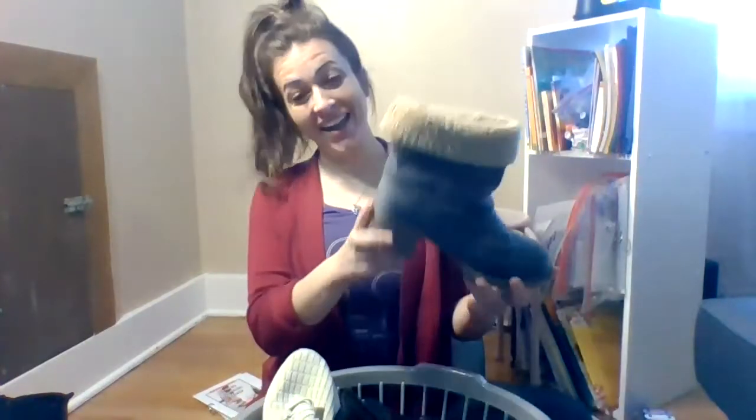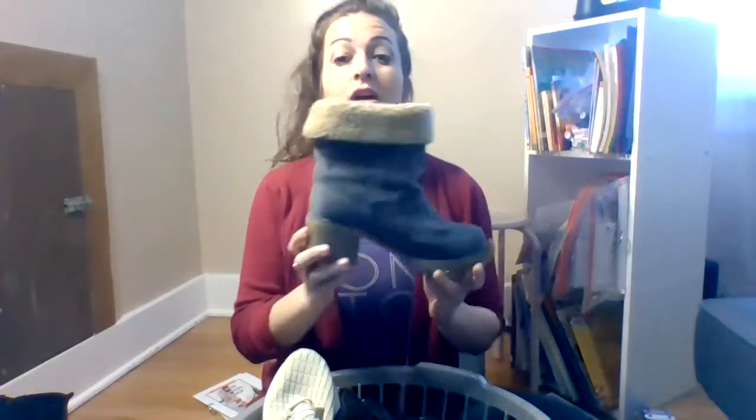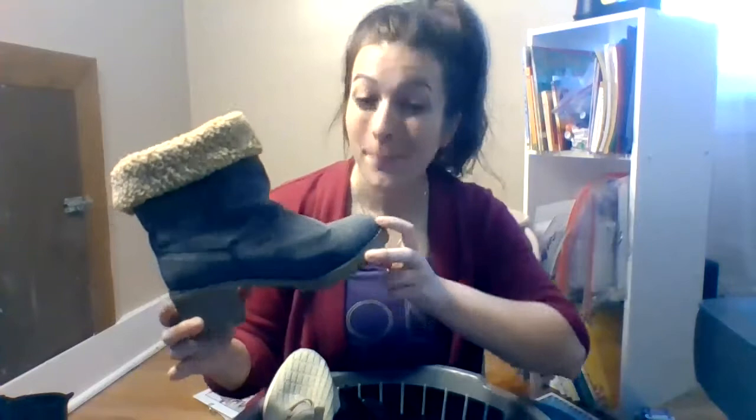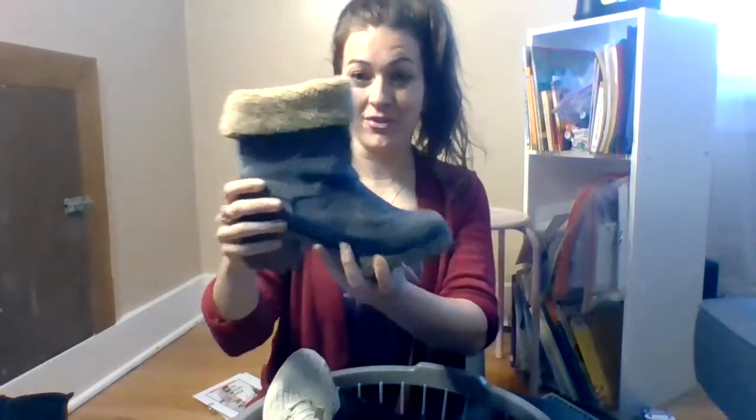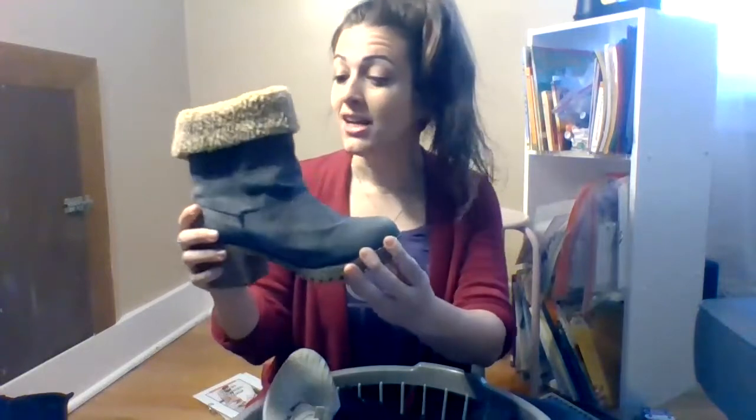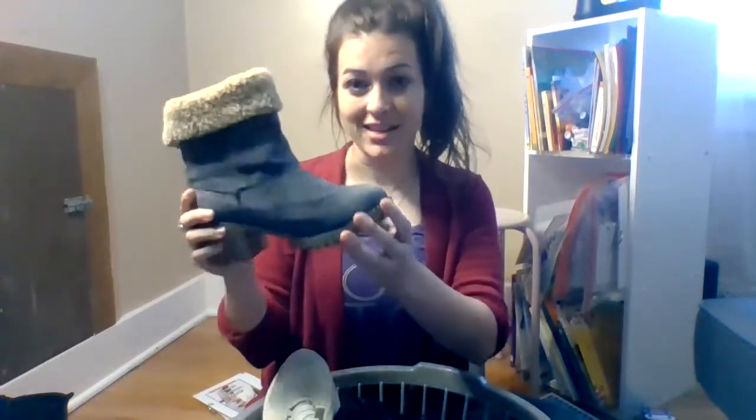What is it? Shoe — you're right, this is a shoe. What type of shoe is it — a boot or a sneaker? This is a boot. You can tell because it goes up higher, it covers more of your foot, and you would wear this in the snow — maybe with a cute little sweater. Boot!